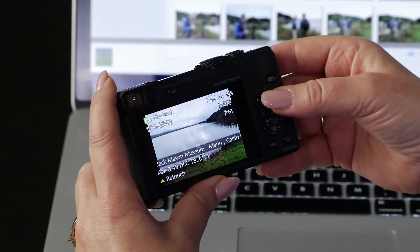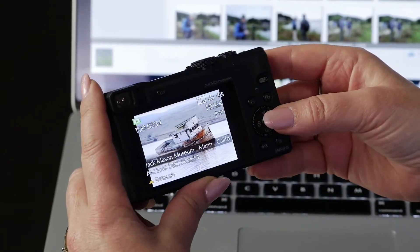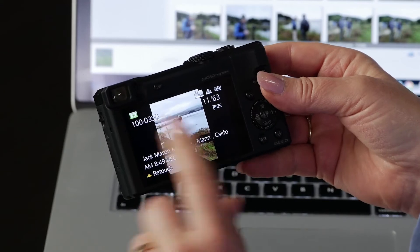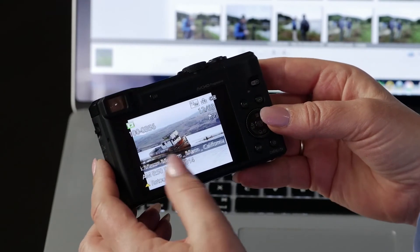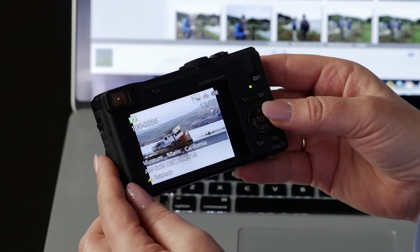So if I go to my playback button and I look at my images, look at this — it says Jack Mason Museum, Marin, California. That's where we were. And if it's a landmark, it'll usually say the name.